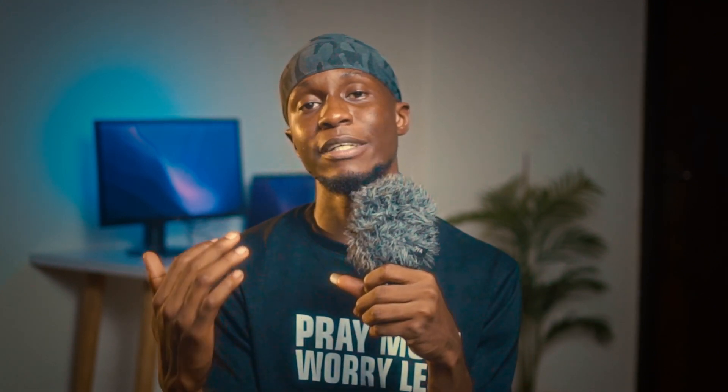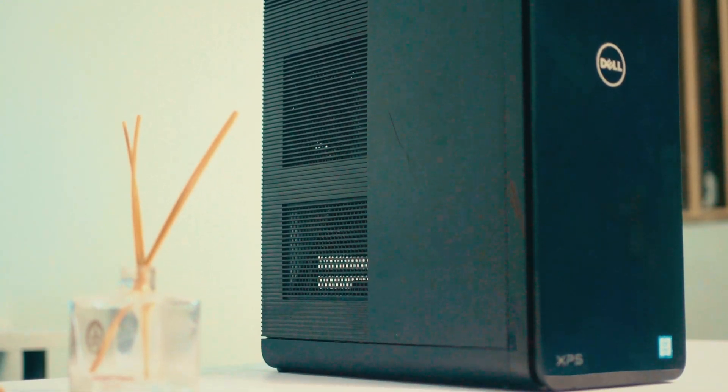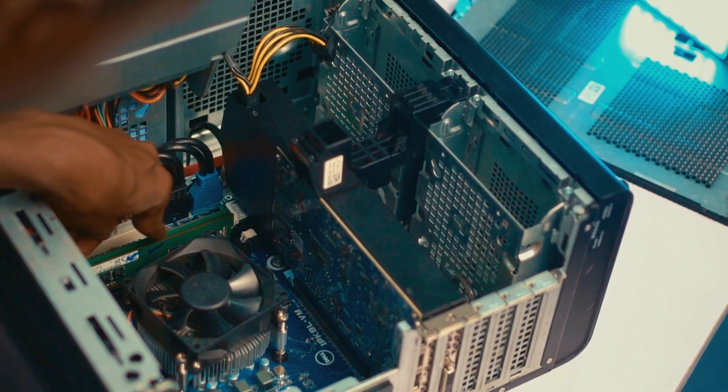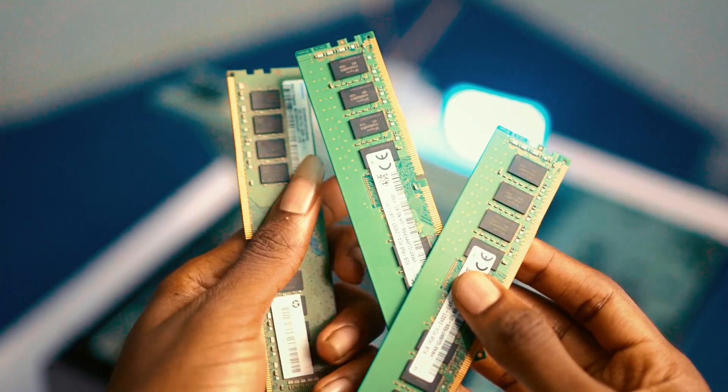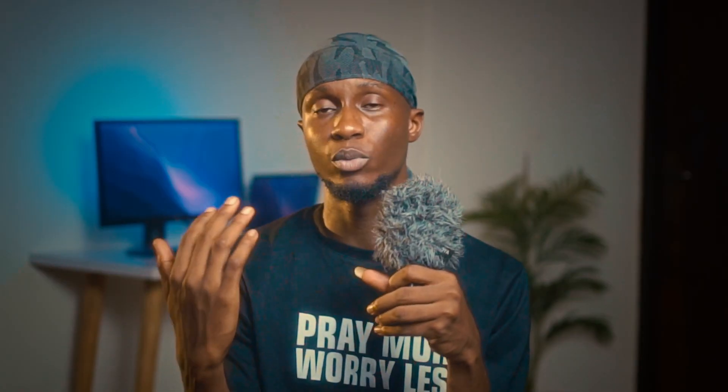This desktop supports a variety of graphics cards including Intel HD graphics, the dedicated Nvidia GeForce, and AMD Radeon cards. To get the best performance for 4K video editing, we had to upgrade most of the components inside. We bought three RAM sticks — two 8GB DDR4 sticks and one 16GB DDR4 stick — making it 32GB of RAM total, which I think is powerful enough for video editing.